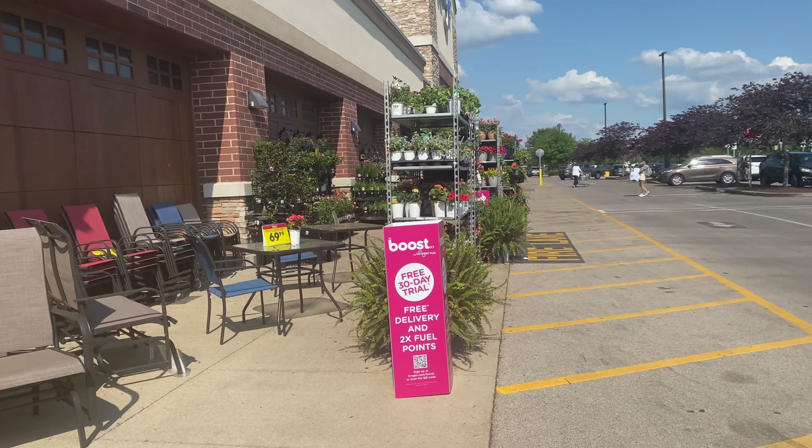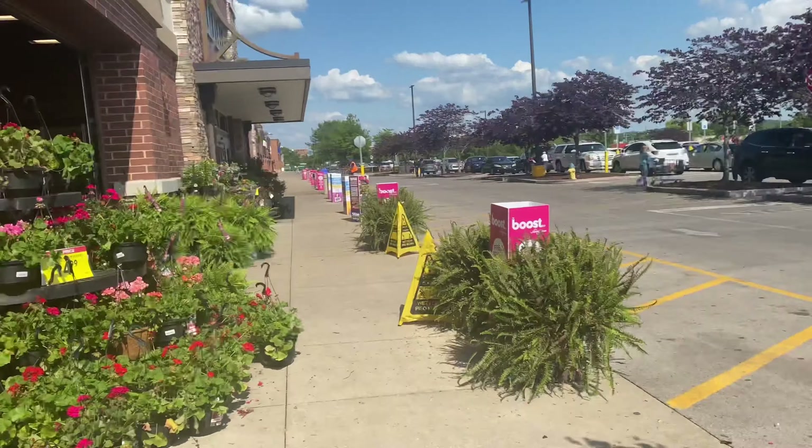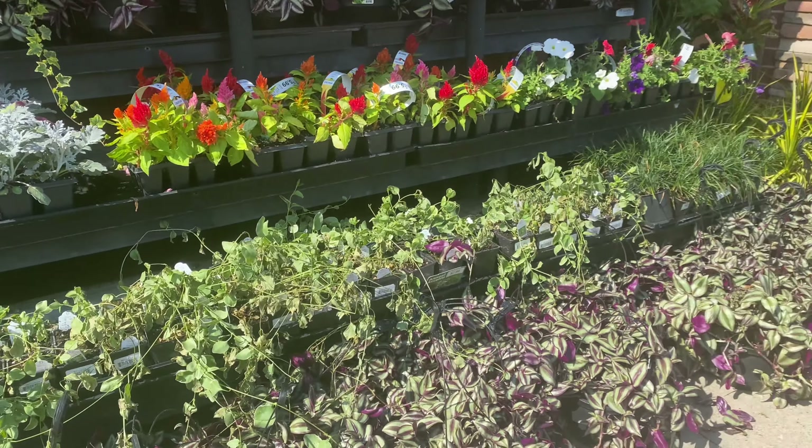Okay guys, so here we are looking for black-eyed Susans. These are all annuals right here. I wonder if it's back on this side, let's look. I don't want vines. Those are all annuals. What are these? These are things I don't want. But they do have some daylilies.